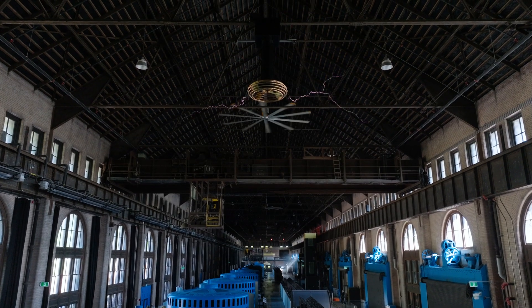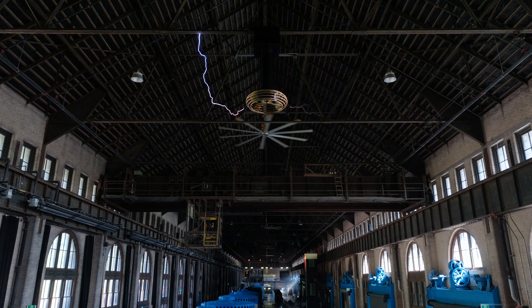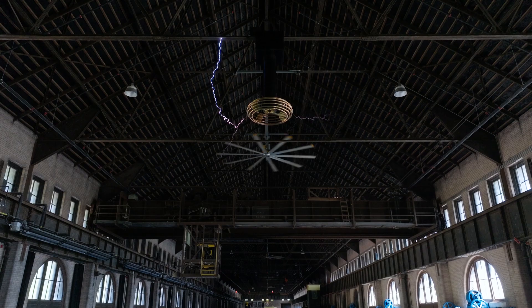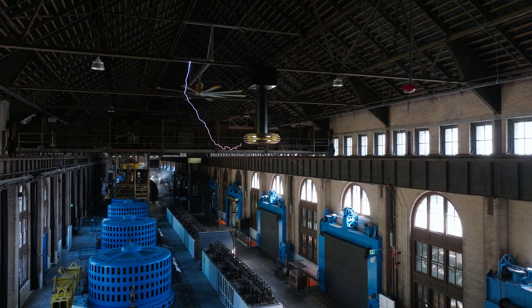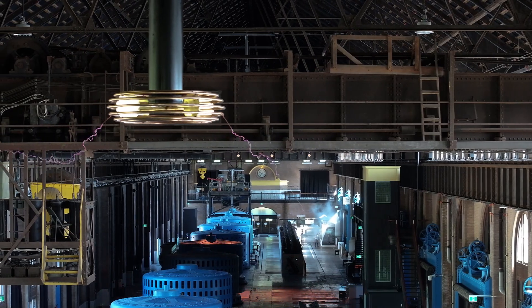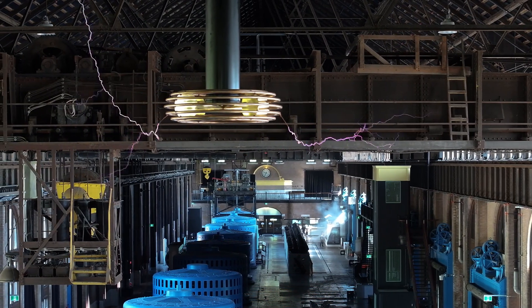We just got something really cool here at the Niagara Parks Power Station. Behind me, if you can see it, we have the Tesla coil here. It's 10,000 volts and it runs every single day. A Tesla coil was invented by Nikola Tesla in the 1890s, and it was basically his idea for creating free wireless electricity around the globe.